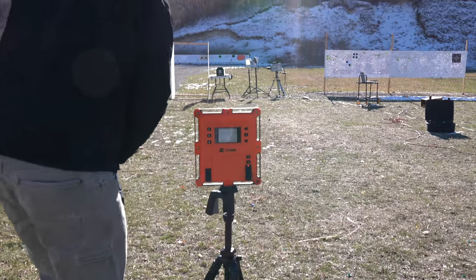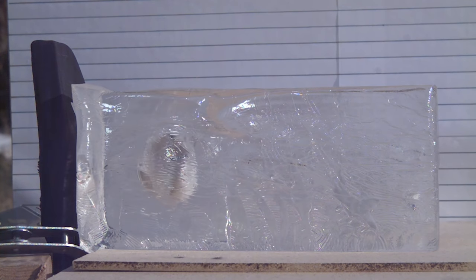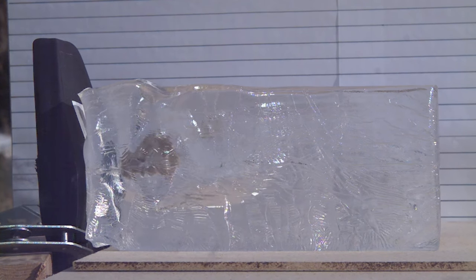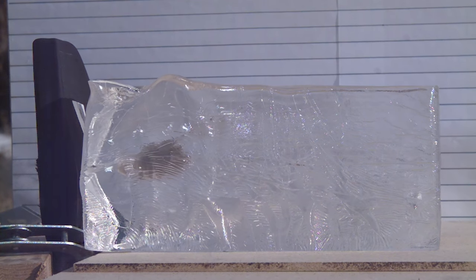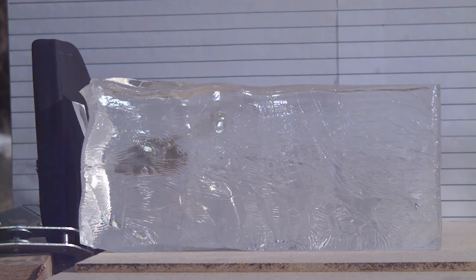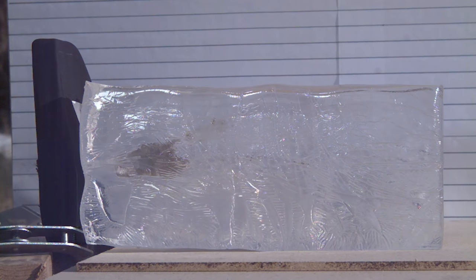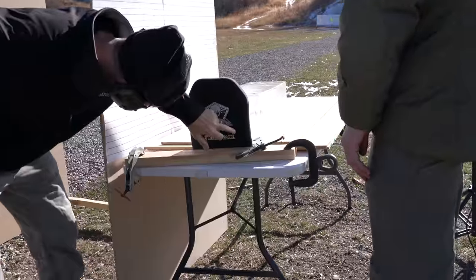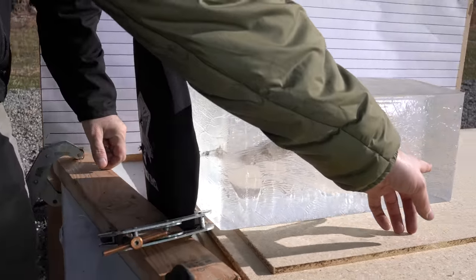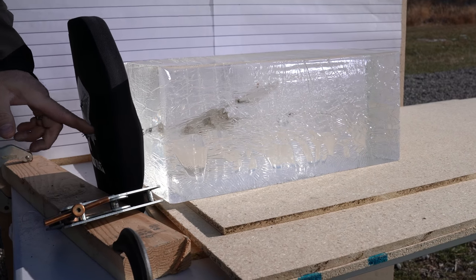There it goes — that went through. Four shots in the same spot of armor that was already compromised, and it barely went through. We had copper all the way back here, and we can't get any copper farther than that. So four shots on the same spot with the Mark 18.